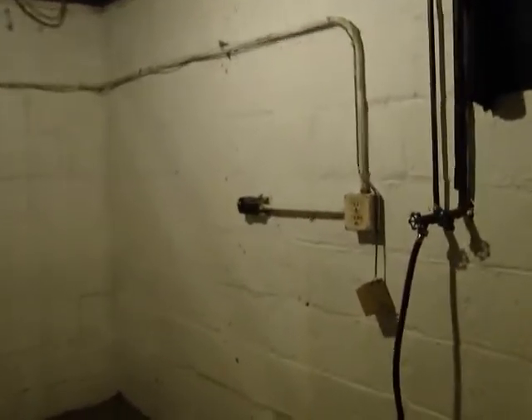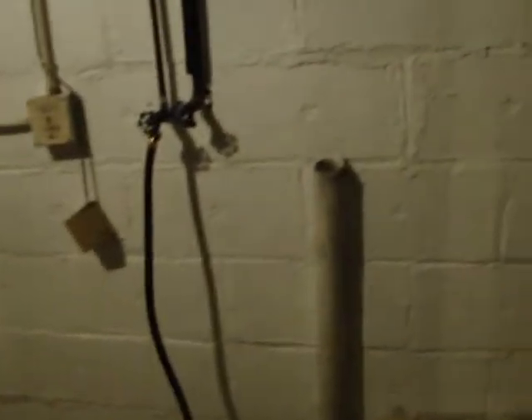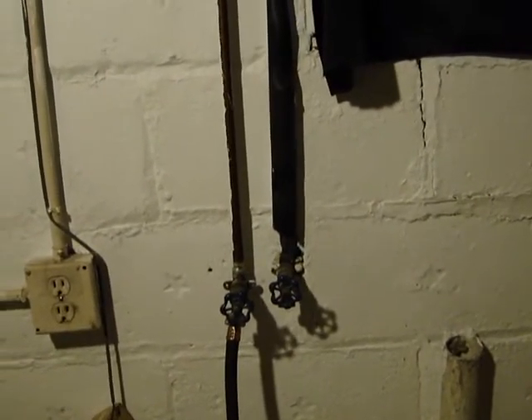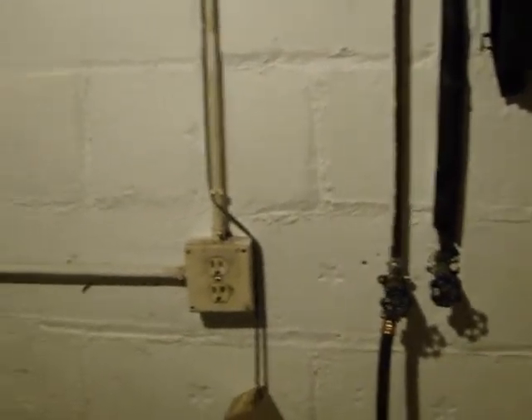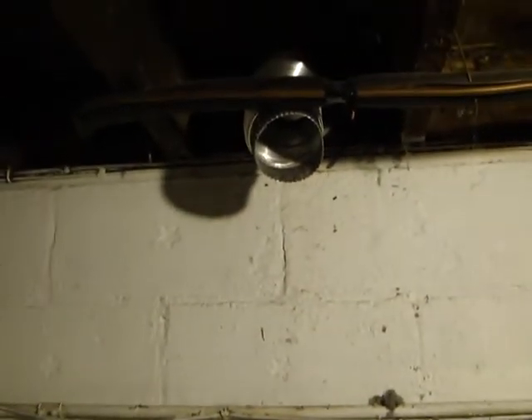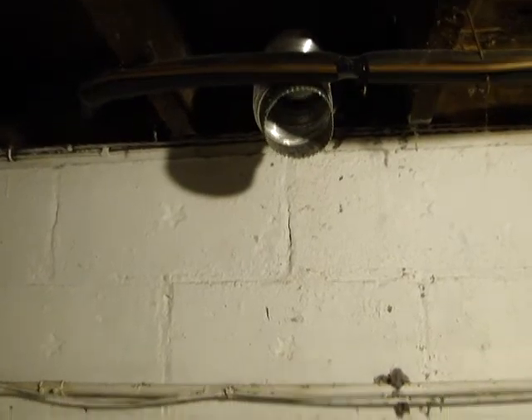Here's your laundry area. Got the standoff there to the right. Water supply lines are here to the left. Electrical outlet for the washing machine, 220 electrical outlet for the dryer. And then there's your exhaust discharge for the dryer.